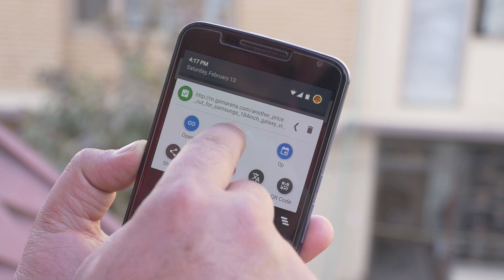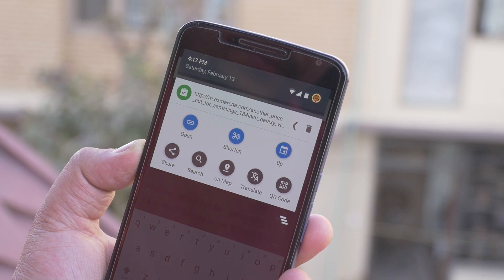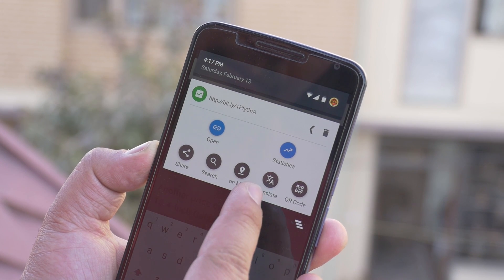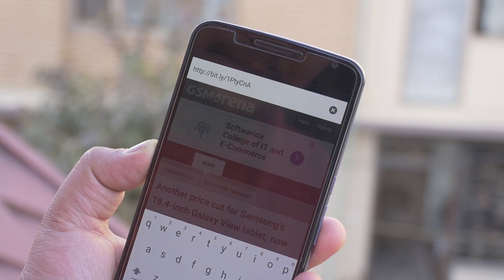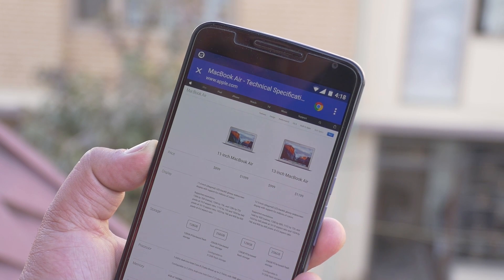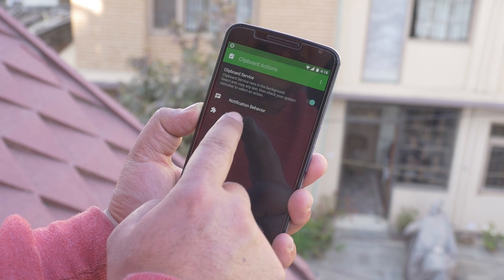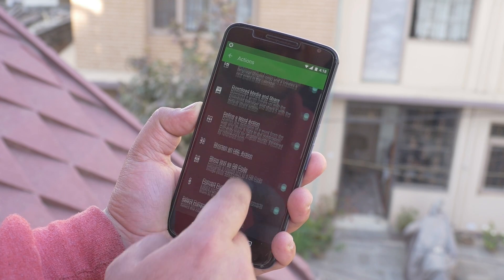Similarly with web links, I can choose to open the link or shorten it, and you can also perform search, navigate, translate, or create a QR code from the copied text. From the app, you can change notification behaviors and actions. So a great app for your clipboard.